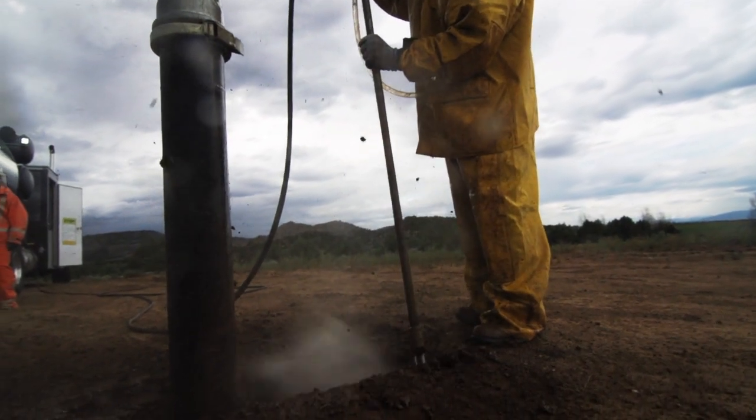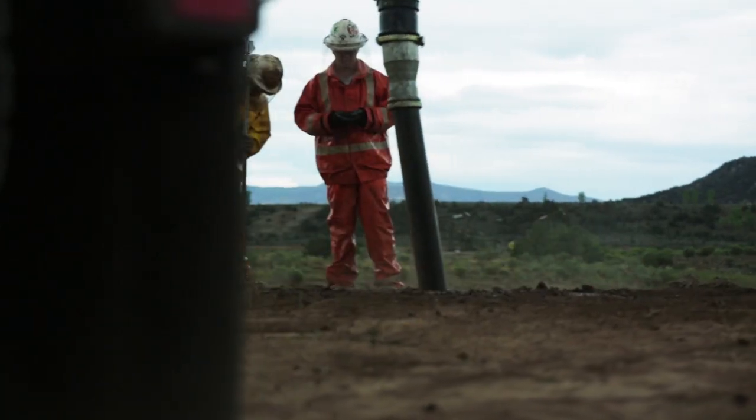This truck's incredible. The water pressure is remarkable. Like you get through some tough sandstone and it just cuts right through it. Blows all the other trucks away.